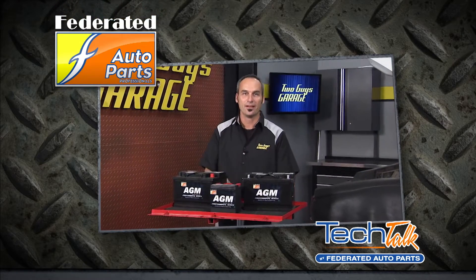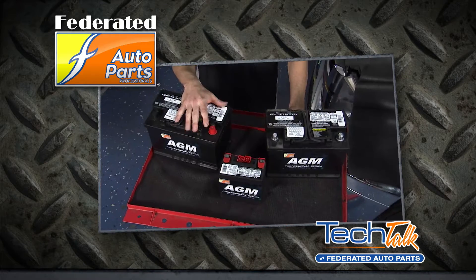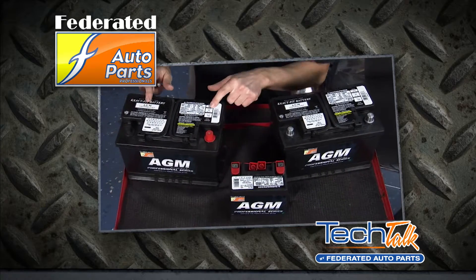Welcome to today's tech tip. Now more and more vehicles are coming from the factory with AGM batteries. Year after year, a higher percentage of all new North American vehicles come standard with AGMs.